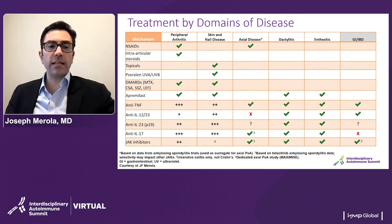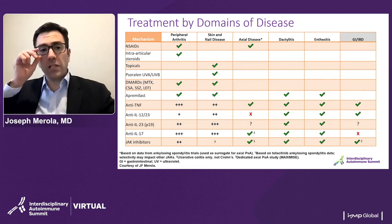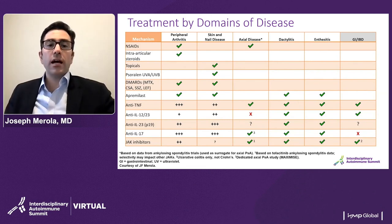With regard to JAK inhibitors, tofacitinib is approved for psoriatic arthritis. There is also very exciting data for upadacitinib in psoriatic arthritis in the SELECT PSA program. Tofacitinib has gained an approval for ankylosing spondylitis. Data for dactylitis and enthesitis are present, as well as an approval for ulcerative colitis — but not Crohn's disease — with tofacitinib at a higher dose.